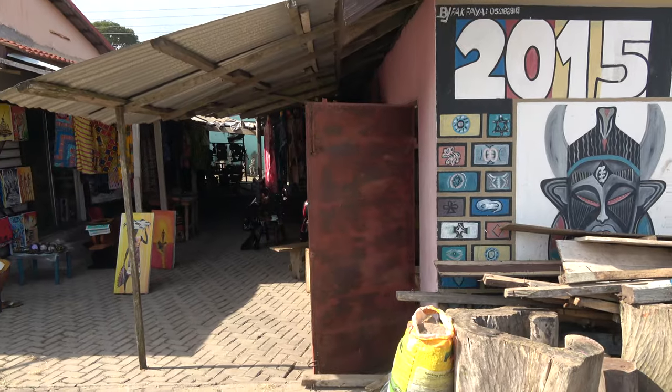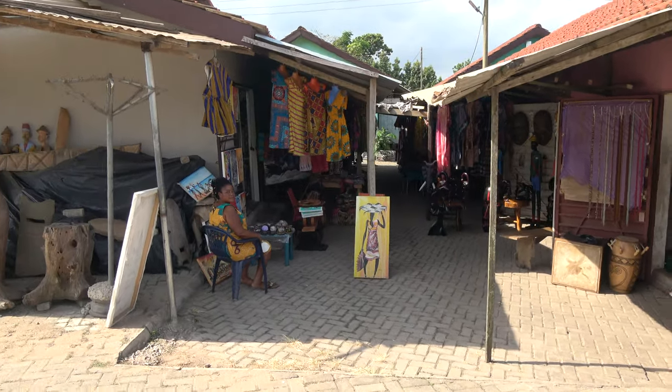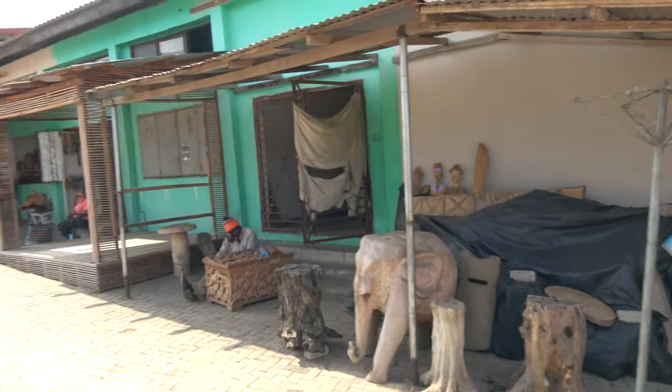Last time you saw some of these shops were on my left, but now they're all on my right. So I'm going to show you what's literally going on here.